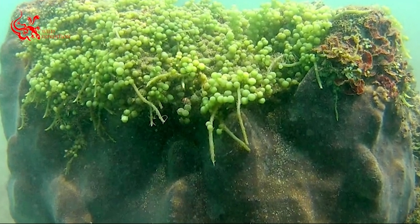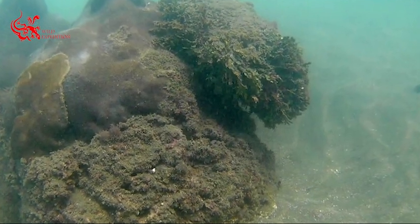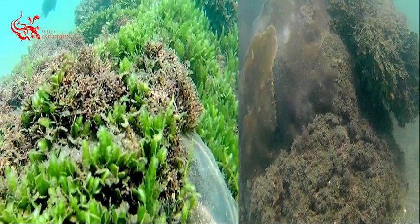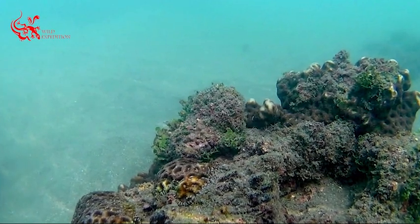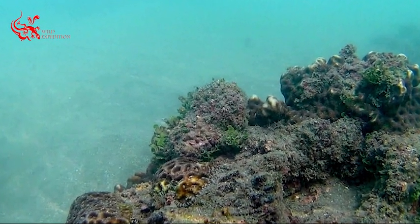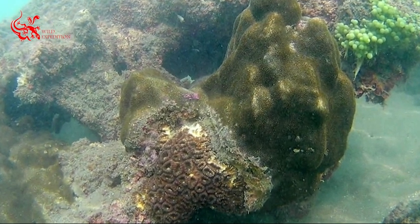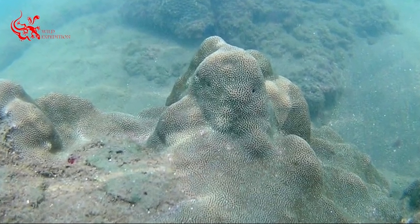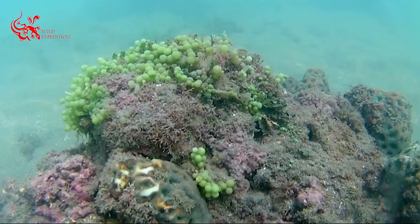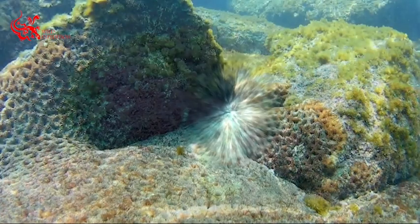In Bangladesh, corals are grown exclusively in St. Martin Island, which is located in the northeast region of the Bay of Bengal. St. Martin Island has about 66 species of coral around it, and the island has been classified as a coral island of biogenic nature. Coral forms a hard shell of calcium carbonate that eventually creates a coral rock.